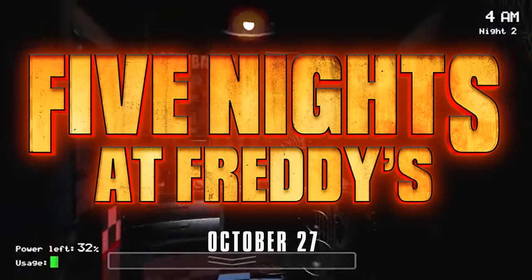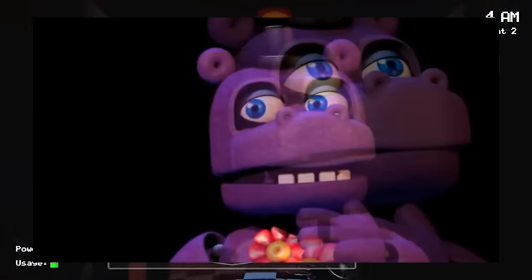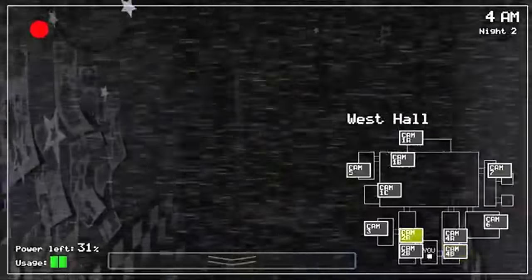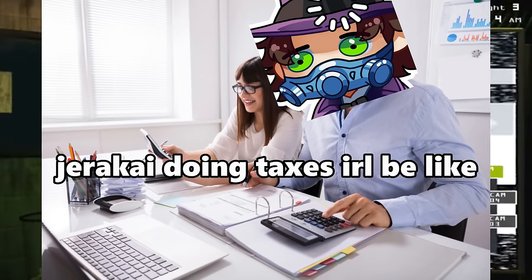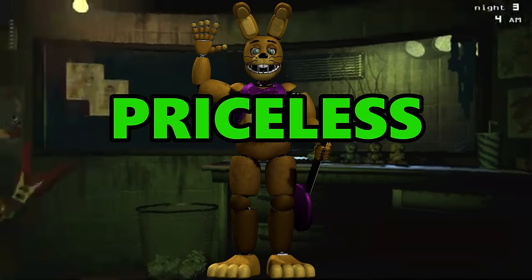Five Nights at Freddy's is known for a number of things, but more than anything, it's known for its animatronics. But how much would they cost in real life? Well, in this video, that's what we're going to find out. I'm going to be using real world sources to estimate how much each of the FNAF animatronics are worth.